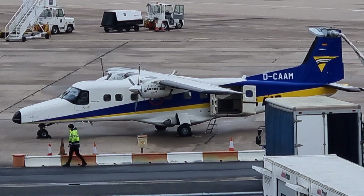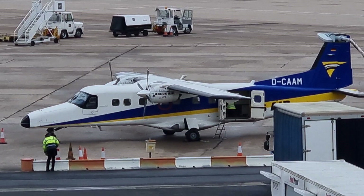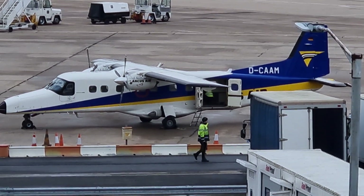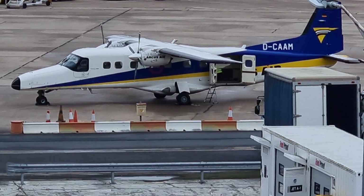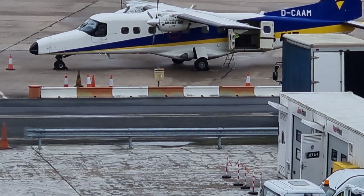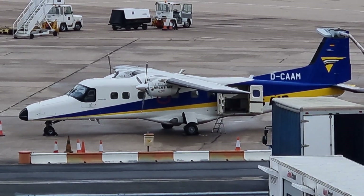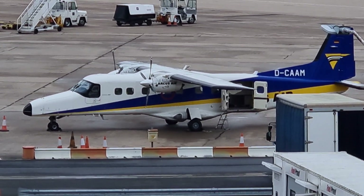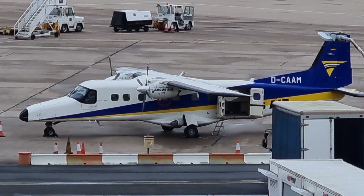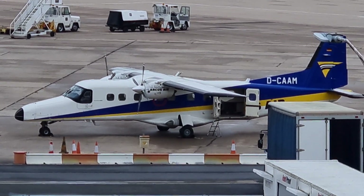I'm going to read out the aircraft description. This is a Dunia 2280-212. It's designed for short takeoff and landing and for operating in extreme conditions. That's a really good thing to know — this aircraft is designed to operate in very difficult or extreme conditions, including weather.